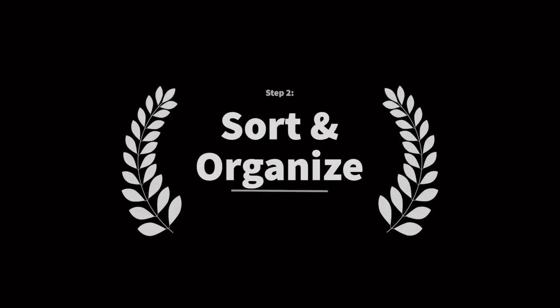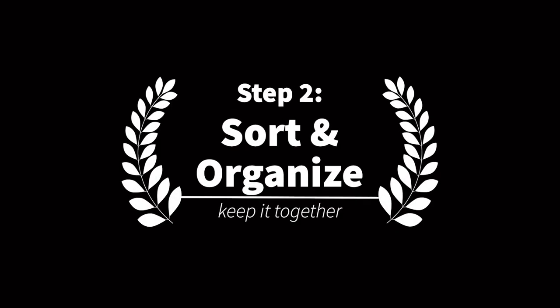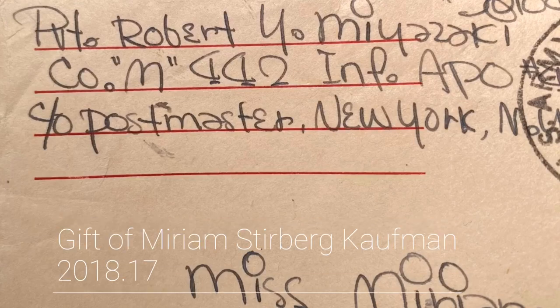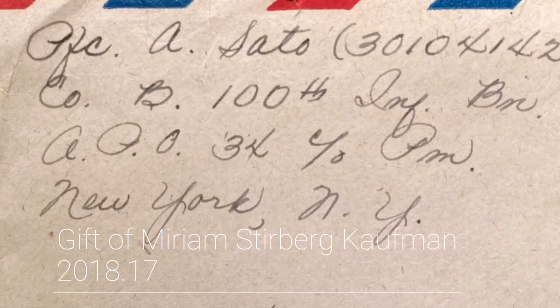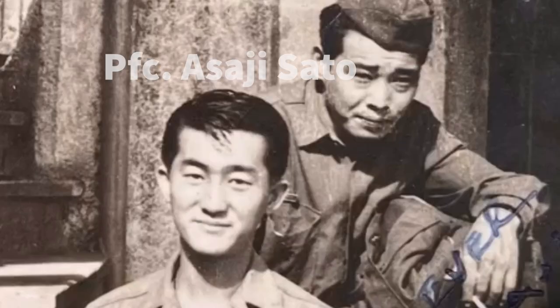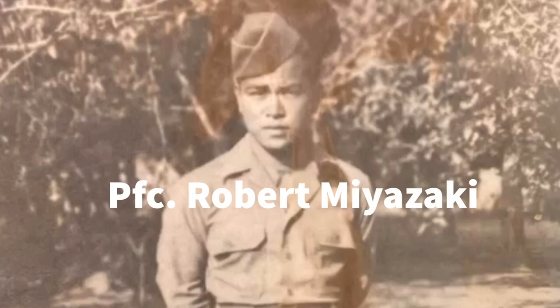Another collection JANM accepted recently will give you a glimpse into the next stage of archival processing: the sorting and organizing stage. This collection has letters sent from two Japanese American soldiers to a pen pal in New York during World War II. Private Robert Miyazaki and Private Asaji Sato of the 100th Battalion wrote letters and sent photos to Miriam Sterberg, who they met by chance at Coney Island, New York, before they shipped out to Europe.